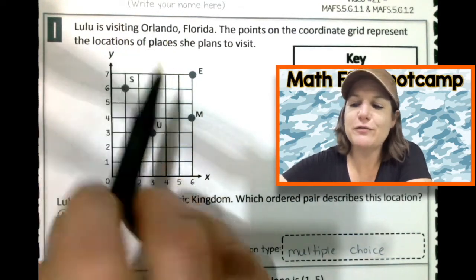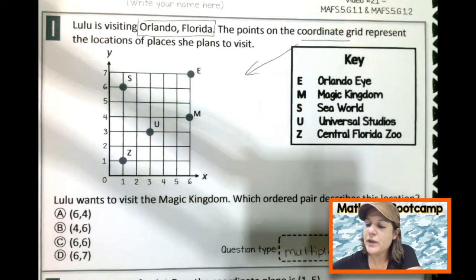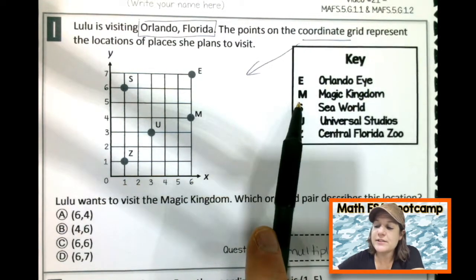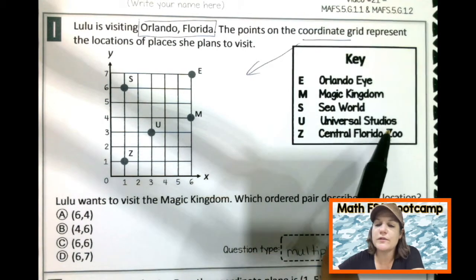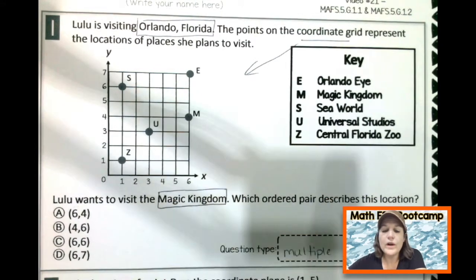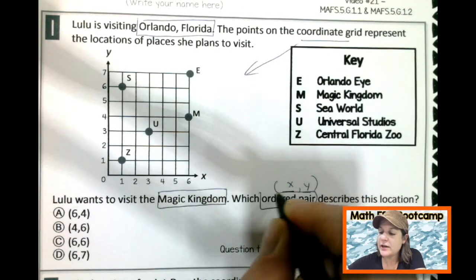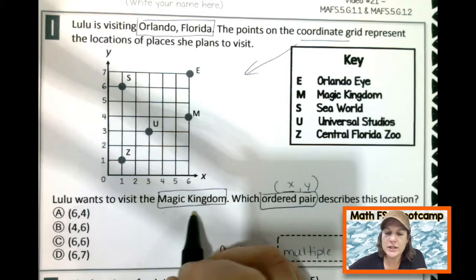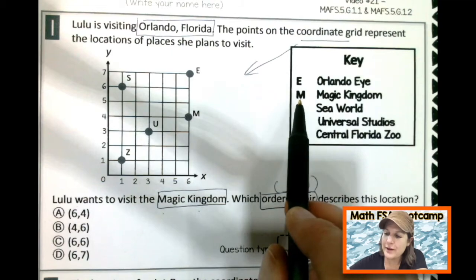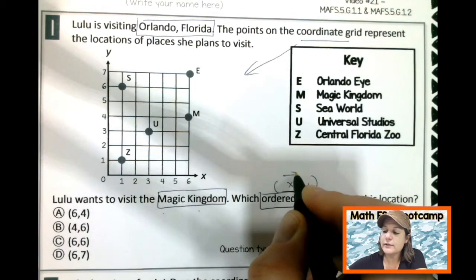Lulu is visiting Orlando, Florida — that's where I'm from, y'all. The points on the coordinate grid right down here represent the locations of the places she visits. We have a key: E stands for the Orlando Eye, M stands for the Magic Kingdom, S is for SeaWorld, U is for Universal Studios, and Z is for the Central Florida Zoo. Lulu wants to visit the Magic Kingdom. Which ordered pair — an ordered pair has an X coordinate and a Y coordinate — describes this location? We need Magic Kingdom, so let's find M on the grid. There it is.